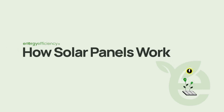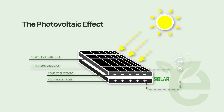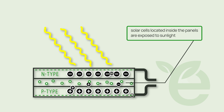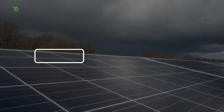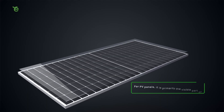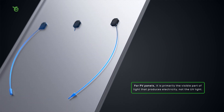First things first, let's briefly explore how solar panels actually work. Solar panels generate electricity through something called the photovoltaic effect, which gives rise to the name solar PV. This process takes place when solar cells located inside the panels are exposed to sunlight, which emanates from the Irish sky all year round. For PV panels it is primarily the visible part of light that produces the electricity, and not UV light.